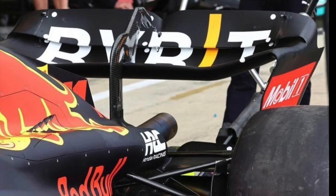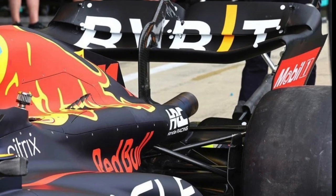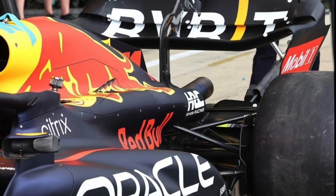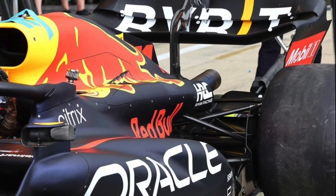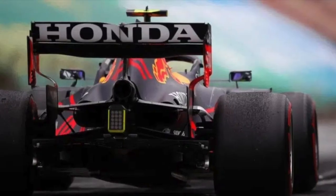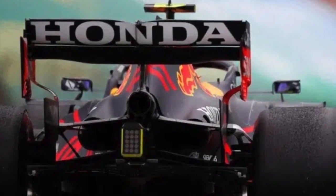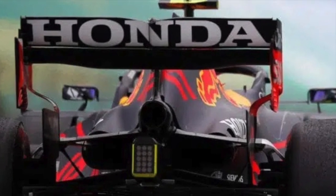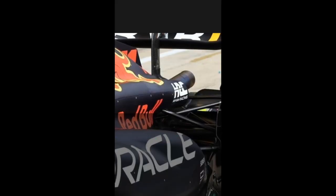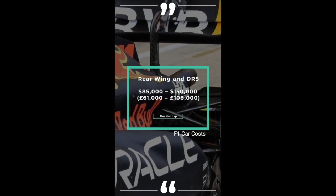Next up we've got the rear wing and DRS. This has a key influence on the downforce of the car, giving extra grip through corners to lower lap times. Both front and rear wings are really expensive despite their size, because they're among the most heavily designed components on an F1 car. And DRS is far more complex than just a flap that opens — look at the advantage Red Bull had with their DRS in 2023. The rear wing and DRS combined cost $85,000–$150,000, or £61,000–£108,000.